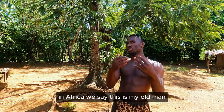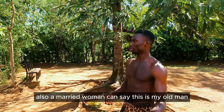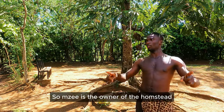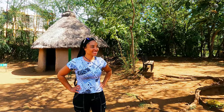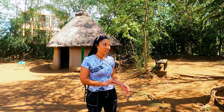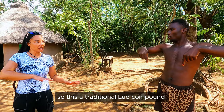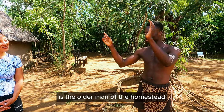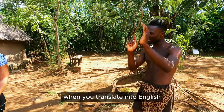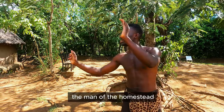In Africa we say 'Yaduong' — mzee of the homestead. A married woman can also say 'this is my mzee,' meaning this is my husband. Mzee is more respectful — 'this is my mzee' rather than 'this is my husband.' But it's Swahili. In Luo, you say Yaduongdala — Yaduong means the old man, and dala means the homestead. That's why they say Kisumu Dala. The man's hut is called Abila Yaduong — the special hut of the mzee.